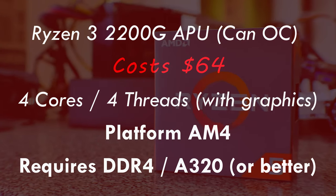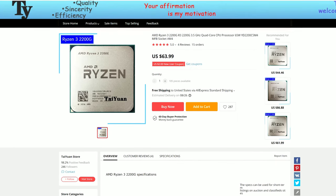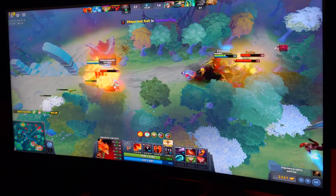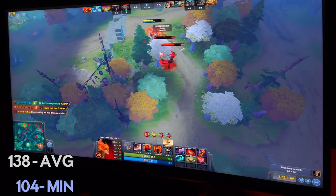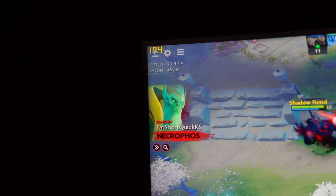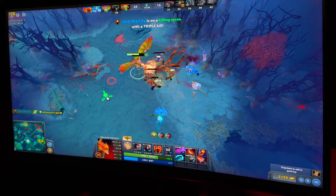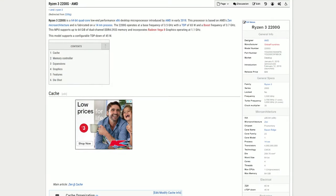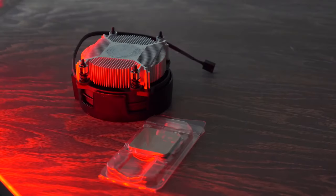Next up continuing with Ryzen is the 2200G, coming in at $64 with four cores, four threads, and a 3.5 gigahertz base all-core clock. Unlike the Ryzen 5 1400, it has fewer threads but includes an onboard GPU, letting you play games at 720p without a dedicated card. If you know you're getting a dedicated GPU, pick the Ryzen 5 1400 instead — the 2200G carries the same first-generation CPU cores as the 1400, so you're essentially trading hyper-threading for an onboard GPU.